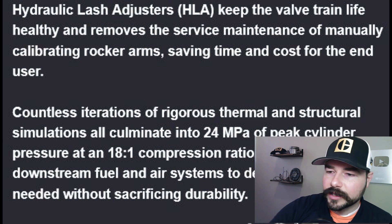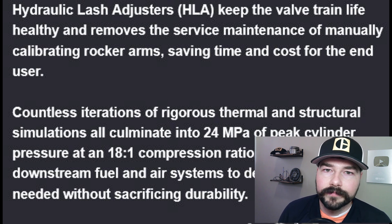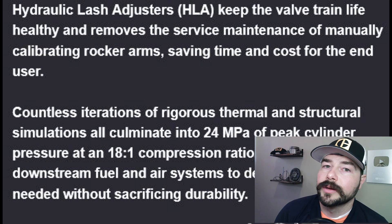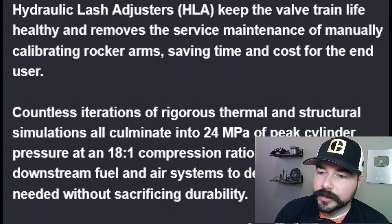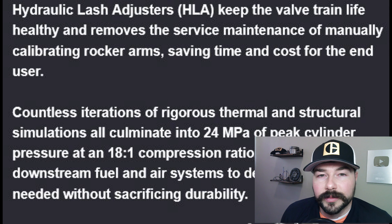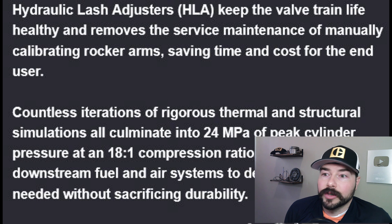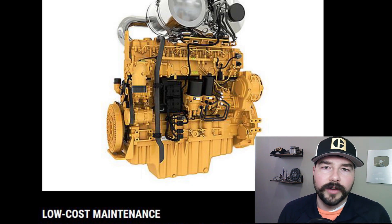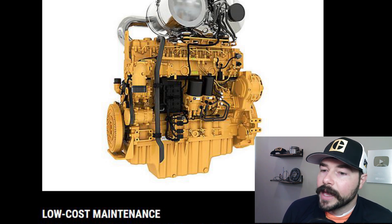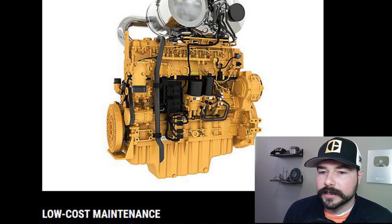This is obviously a pushrod engine because the gear train is not extended to the head, so it must have lifters of some sort. CAT has always used mechanical lifters, and going to hydraulic is a notable change. The CAT 7.1 has hydraulic lifters, but that's a Perkins engine and not as heavy-duty. What I was trying to find is whether this engine block uses replaceable liners — I'm assuming it does because it's a heavier-duty engine, but as of this recording, I can't find any information on whether it uses replaceable wet liners or not.